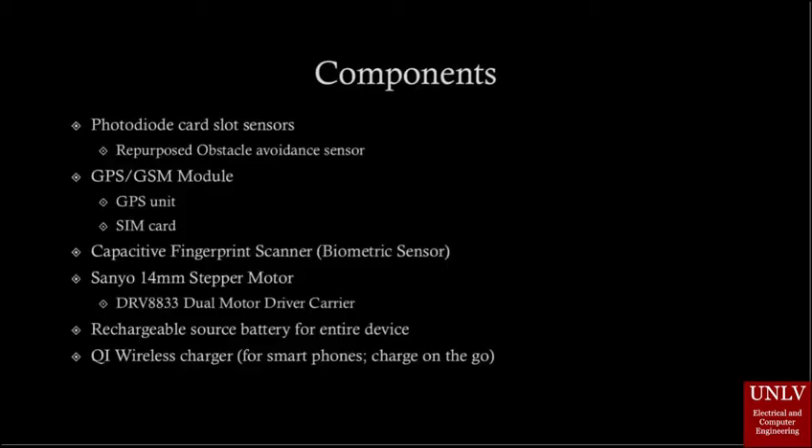The card slots will use photodiode sensors and infrared light detection to keep track of the cards stored in the slots. The GPS module uses a SIM card to send notifications to the user through SMS services, minimizing the need for Wi-Fi. The biometric sensor is a capacitive fingerprint scanner that activates the stepper motor to unlock the wallet if the correct fingerprint is read.